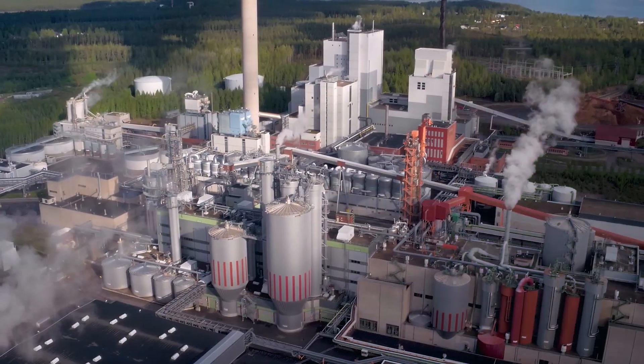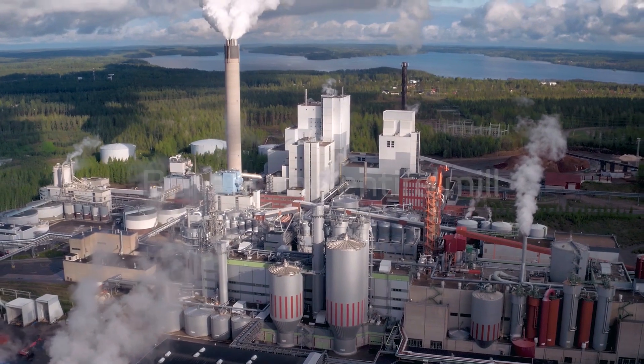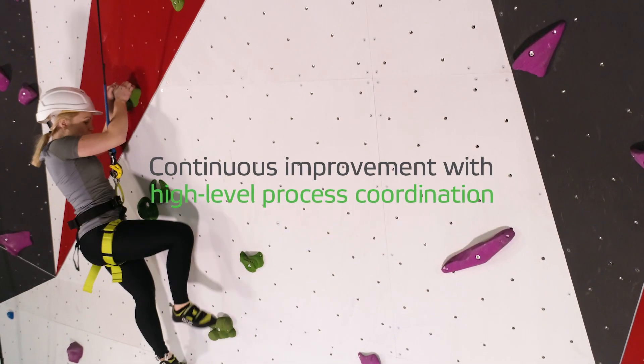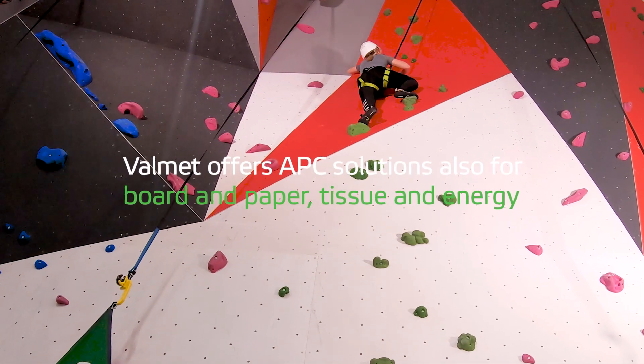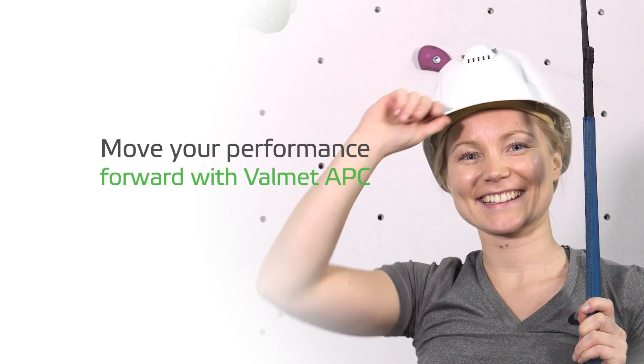All operational department targets are covered and interpreted to benefit the entire mill. The result? Better insight and continuous improvement with high-level process coordination. With Valamet APC, you will achieve your full potential and move your performance forward.